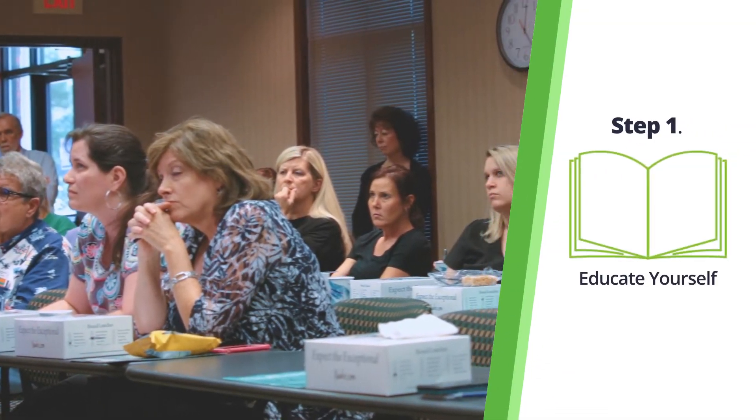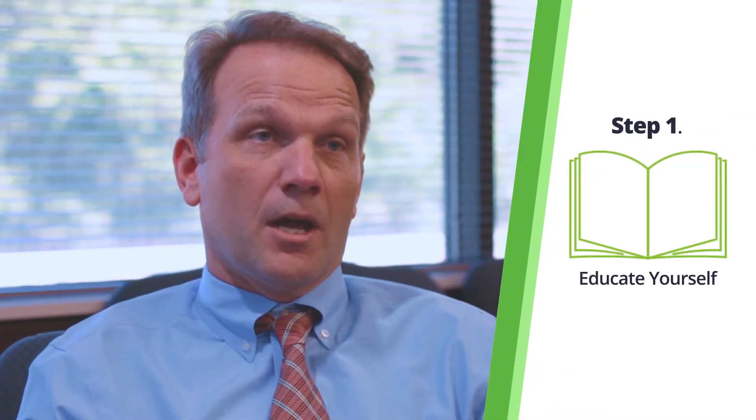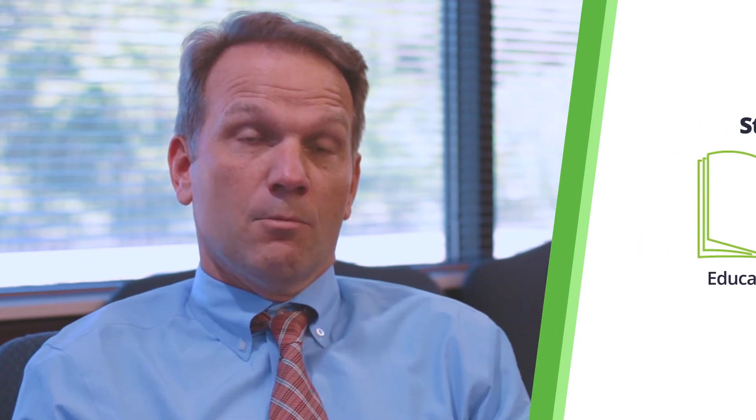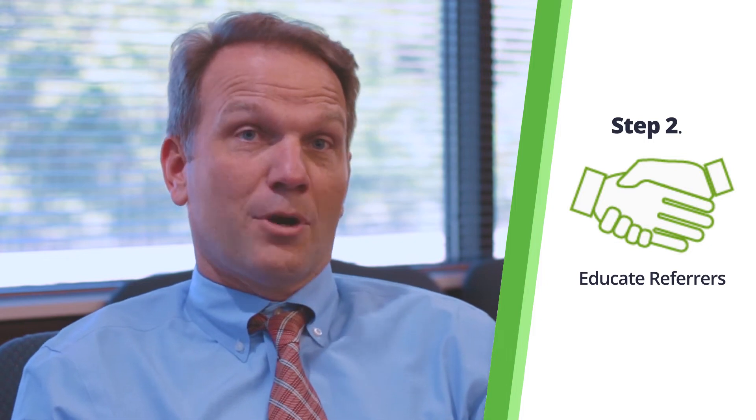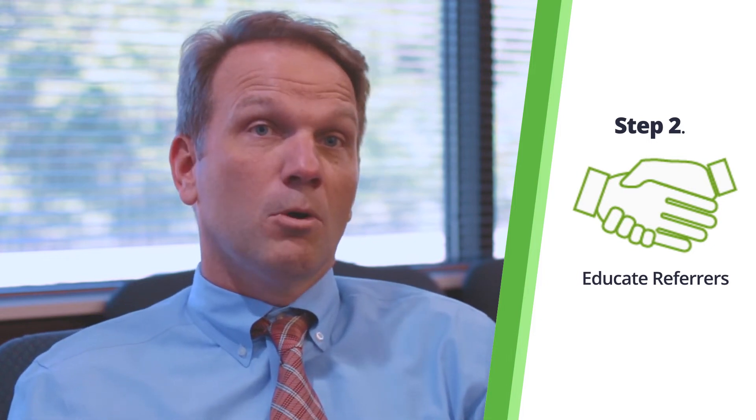The first step is to educate yourself so that you understand what the regulatory changes are, what our responsibility is going to be, and what the expectations for us are. Identify your referrers, and then try to educate them so that they know what you know.